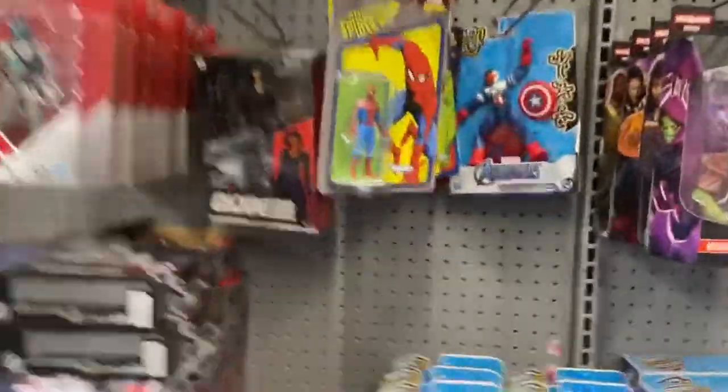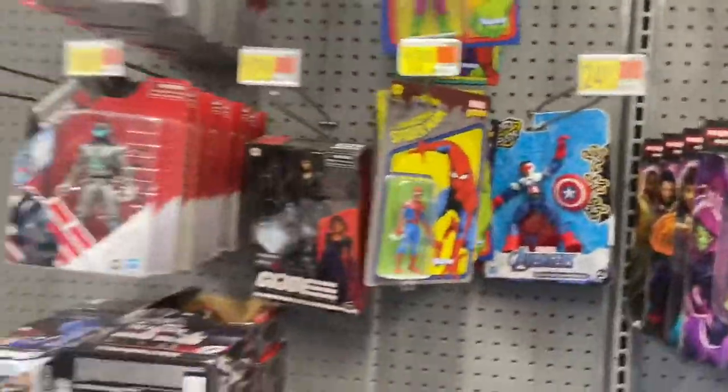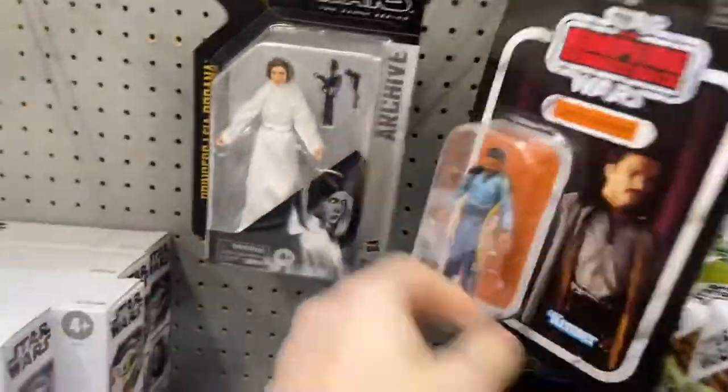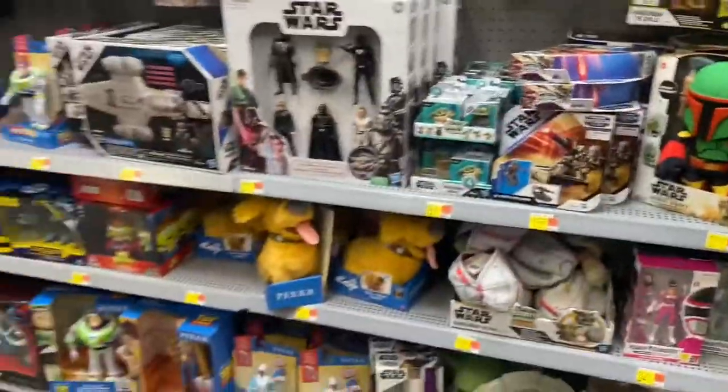Marvel Legends — they've got most of that wave, it seems like, as well as some of those things. Star Wars — they've just got Lando, Leia, some more Landos. That's literally all you ever find anymore, though.